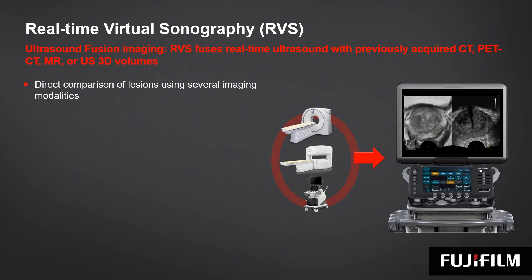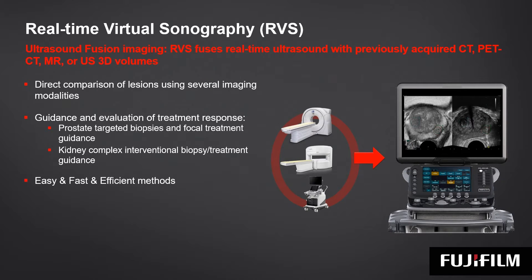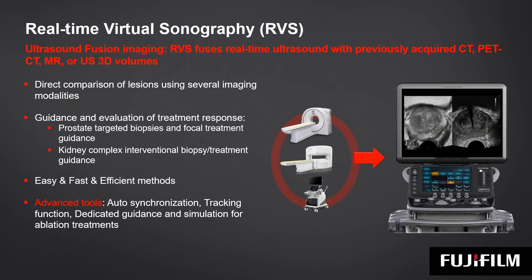Following the last imaging trends, fusion imaging is a hot topic. Our fusion imaging is called RVS, which stands for real-time virtual sonography. It allows us to fuse real-time ultrasound with previously acquired CT, PET-CT, MR, or 3D ultrasound data, providing direct comparison of lesions using the strengths of each of these modalities.